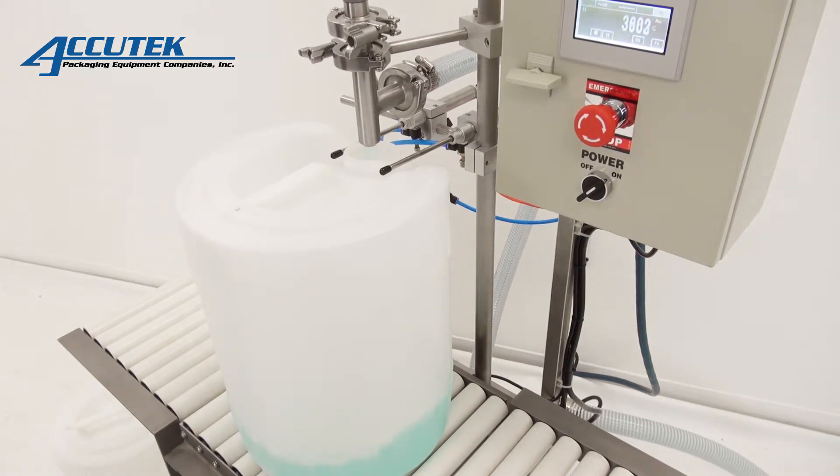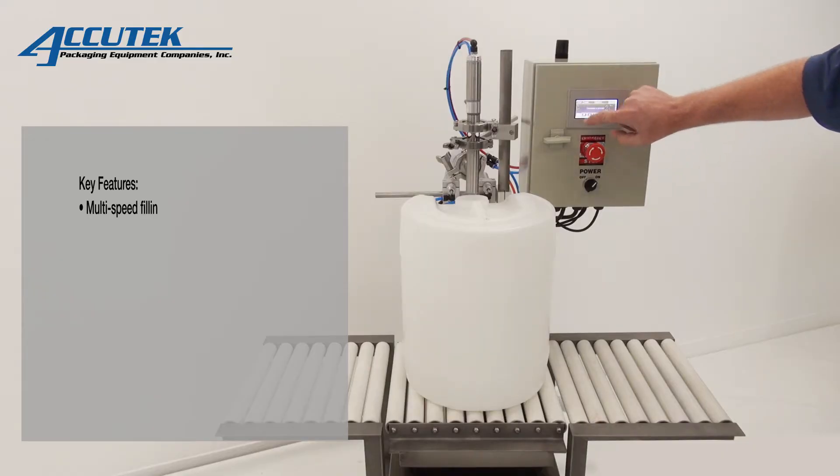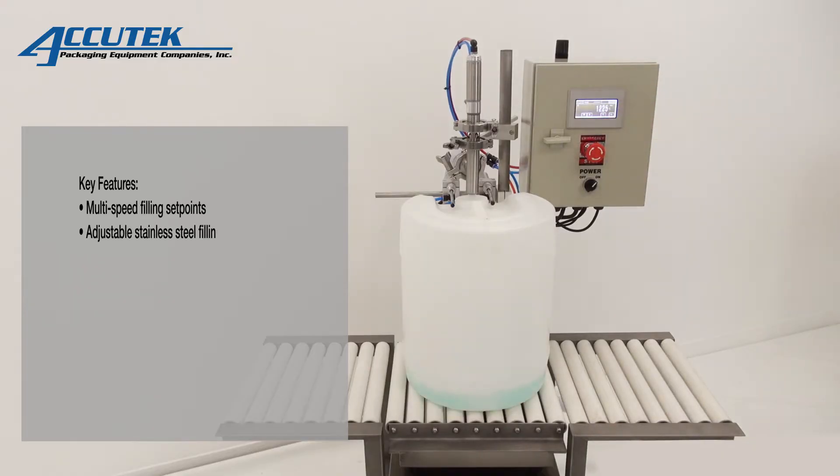AccuWeight fillers provide accurate filling of liquid or semi-liquid products into drum or bucket containers ranging from 0.5 to 6 gallons.